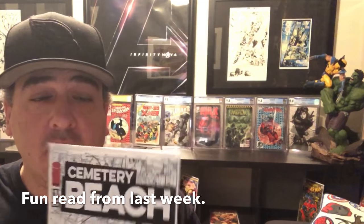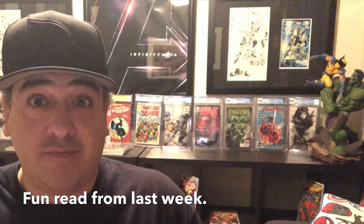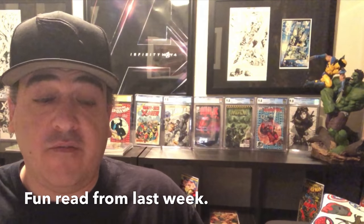I wanted to say something really fast about Cemetery Beach number one from last week — I read it and I think it's pretty good. So if you're in a store and you see it, take a look. It's pretty interesting.